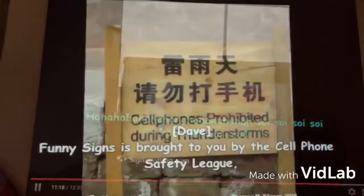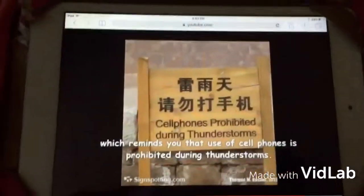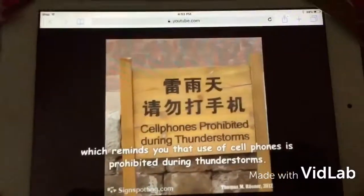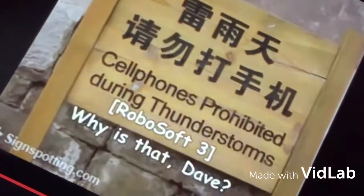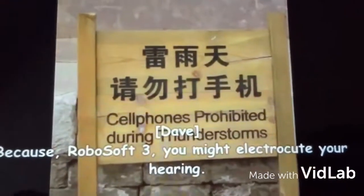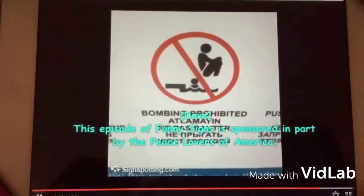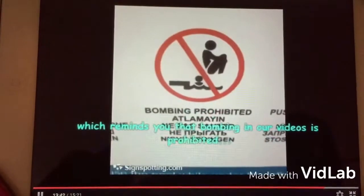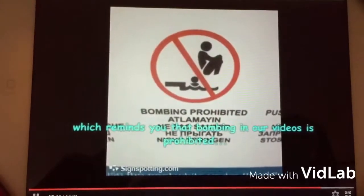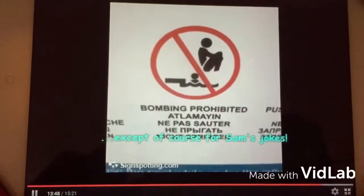Funny Signs is brought to you by the Cell Phone Safety League, which reminds you that use of cell phones is prohibited during thunderstorms. Why is that, babe? Because you might electrocute yourself. This episode of Funny Signs is sponsored in part by the Peace Lovers of America, which reminds you that bombing in our videos is prohibited — except, of course, for Sam's jokes.